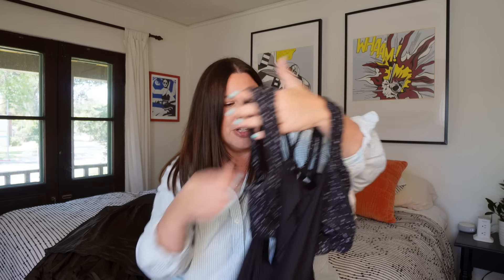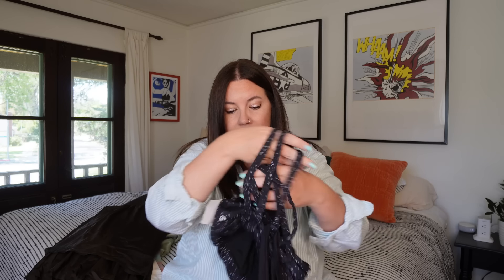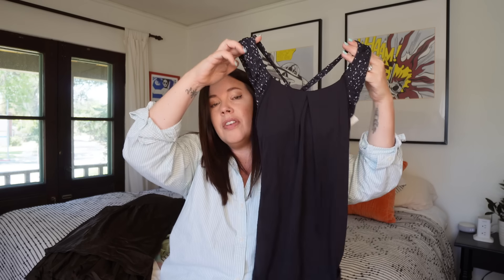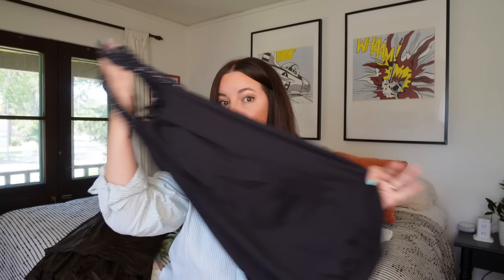This is a little Lululemon tank top — definitely older, I'd say early 2010s just by the way the back is. One of you told me about a program where you can bring in older Lululemon gear and get store credit toward new stuff. So even if this doesn't sell I'll bring it in and buy myself something new — a nice backup plan to move the inventory quickly.